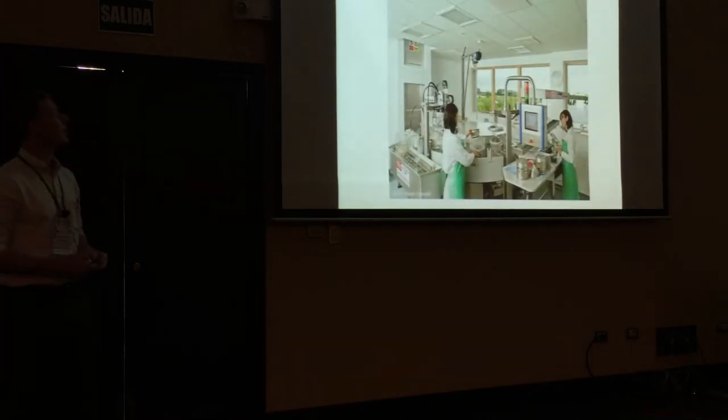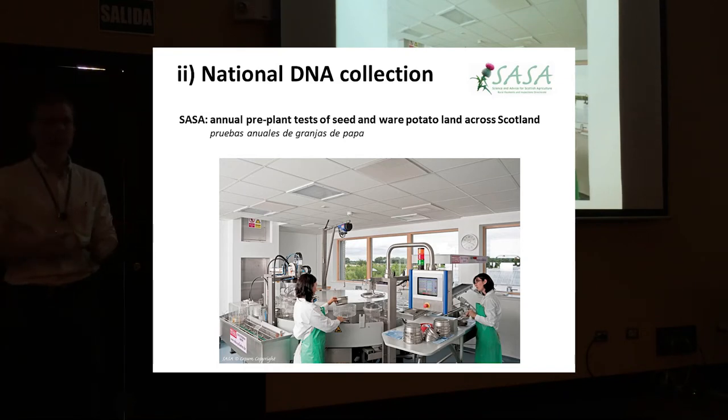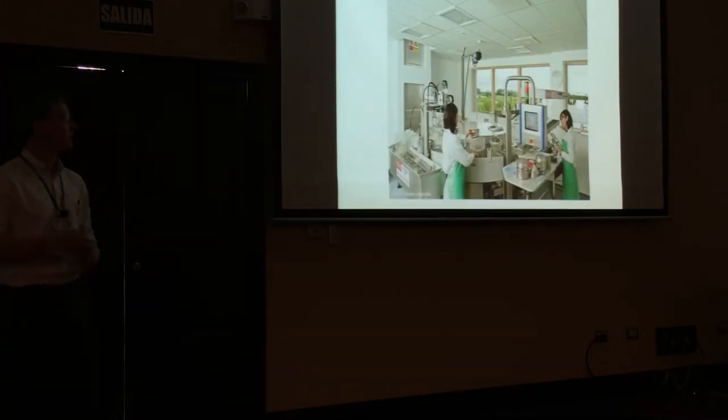The second thing we had was a national DNA collection produced by SASA, the Scottish Government, because they carry out annual pre-plant tests of potato-growing fields across Scotland. They take a W-shaped transect across the field, collect between 80 and 300 cores, pool the samples, collect anything that floats, and extract DNA from the cysts using an automated process. They then test which kinds of PCN are present and store the DNA — so we had a bank of DNA from many fields across Scotland going back a number of years.